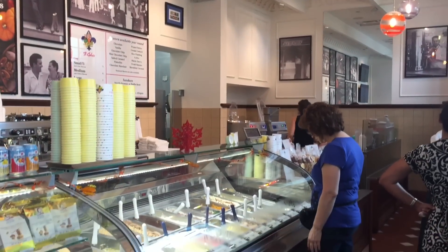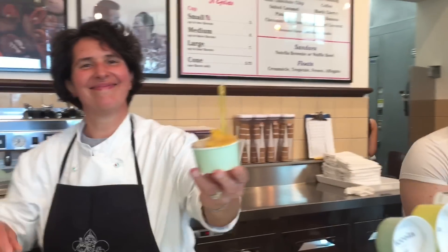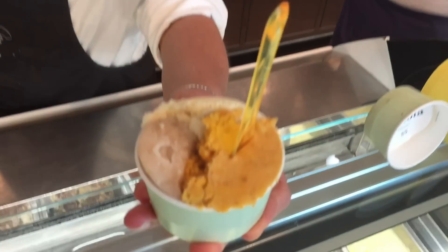We developed this business. Gelato is made with milk and eggs, and of course sugar. Sorbetto instead is made with water, fruit and sugar. That's it.